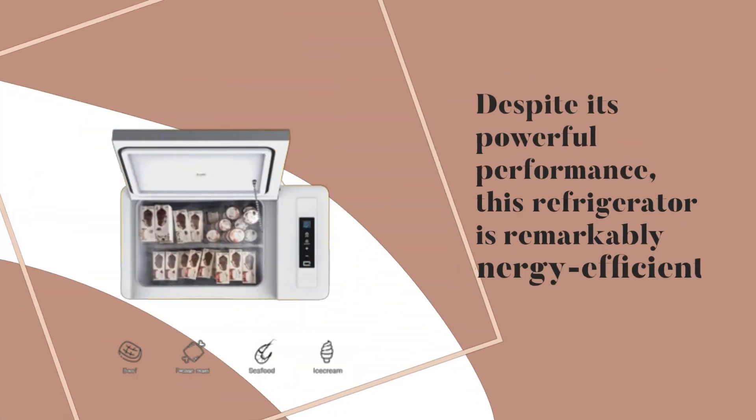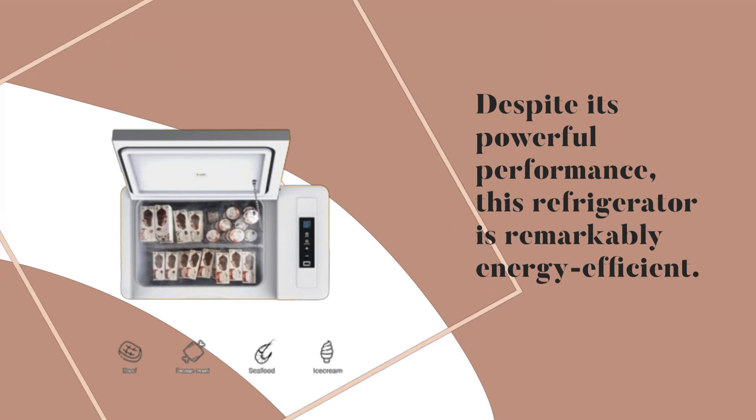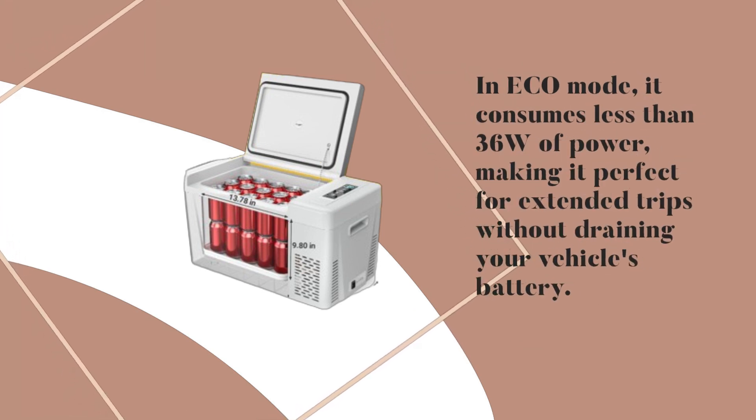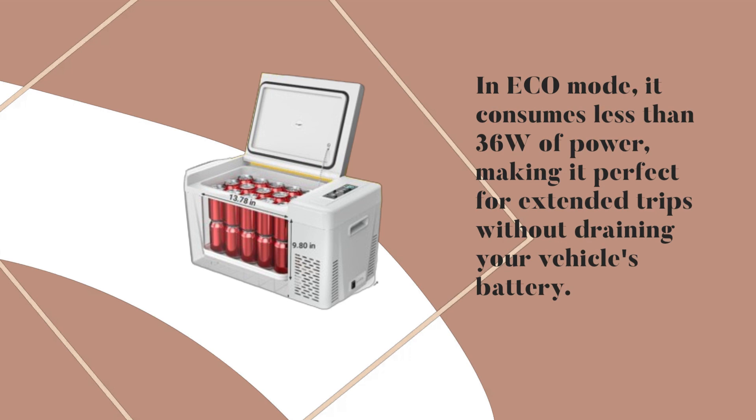Despite its powerful performance, this refrigerator is remarkably energy-efficient. In Eco Mode, it consumes less than 36W of power, making it perfect for extended trips without draining your vehicle's battery.